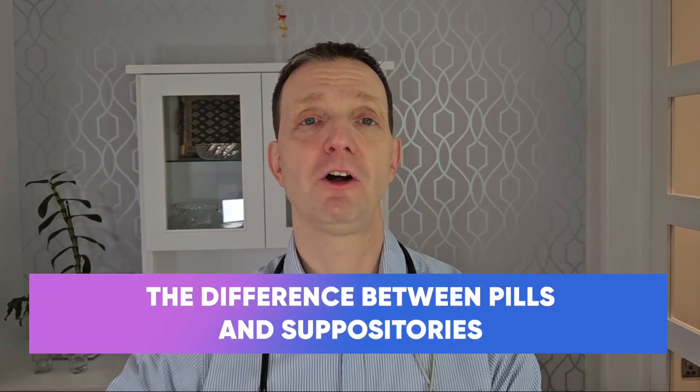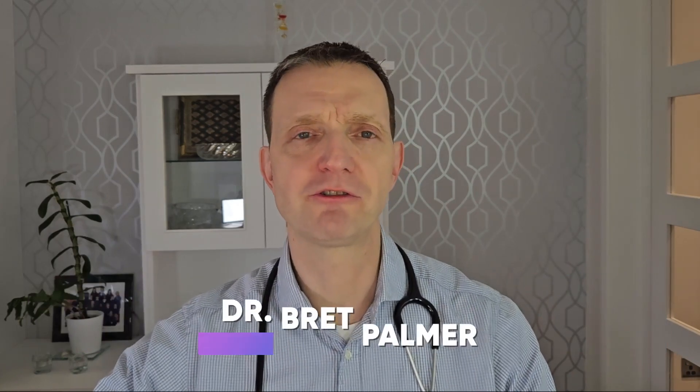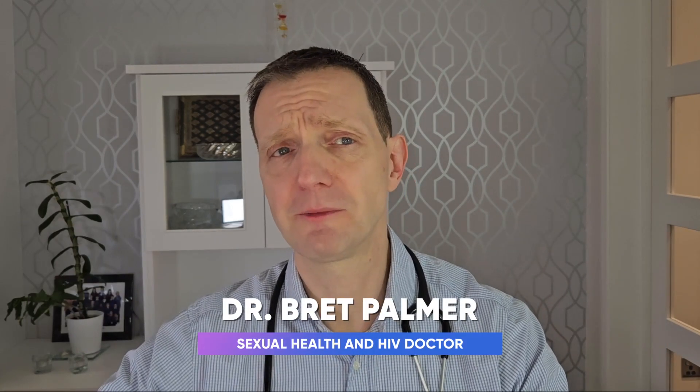Welcome to the next episode of the Explained series with your host Dr. Bret Palmer. Today we're going to be talking about pills, pessaries, and suppositories. I get around two or three comments a week asking me to explain the difference, so I thought it would be quicker just to do a video on this.